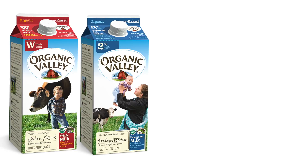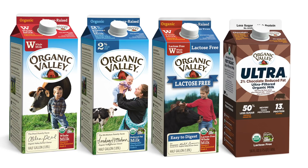So whether you prefer whole, 2%, lactose-free, and even chocolate milk, all these types of Organic Valley milk provide the same nine essential nutrients, benefiting your body and tasting great.